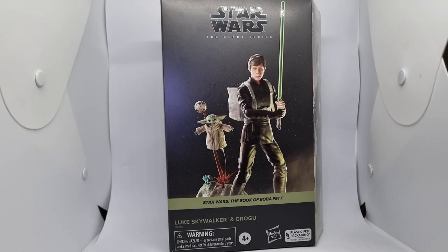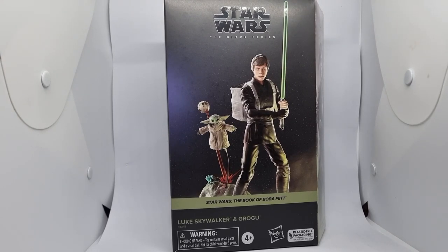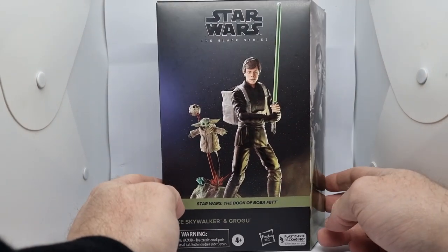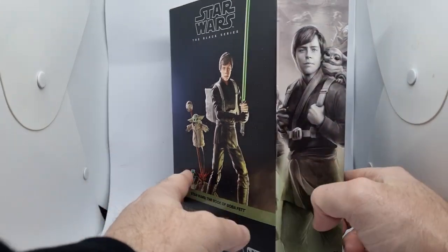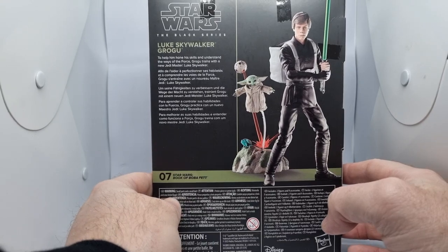Hey folks, Star Wars fans, hope everyone is doing fantastic. It feels good to be behind a camera again. After doing my comeback video yesterday announcing what's going on, I really just wanted to get straight into doing some toy reviews because I've got so many new figures that have come out recently. This one is probably one of my favorites so far. We do have this one at work through Kessel Run Collectibles — there's a link down in the description below, that's where I picked it up.